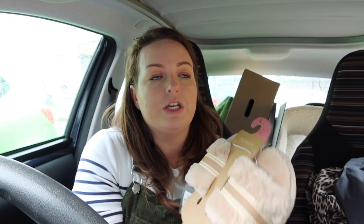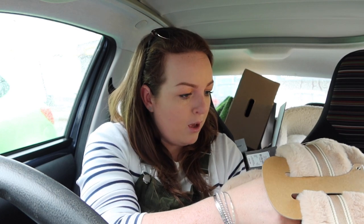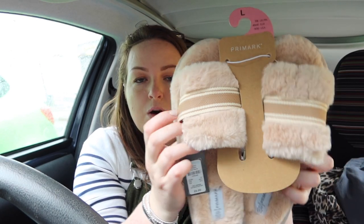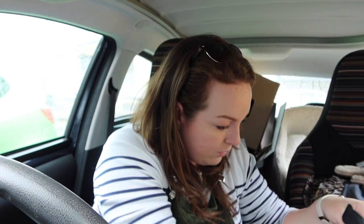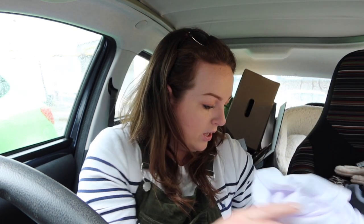I got these slippers — I just wanted another pair to have around the house and they were only six pounds. I was looking on Shop Disney this morning and they had a lovely pair of Winnie the Pooh ones for 15 pounds, but I knew I could get exactly what I wanted from Primark. They're quite nice — really fluffy with a nice material on top. Perfect, exactly what I was looking for. The only other thing I got were some plain white t-shirts for Ben — he just wanted a couple for around the house.